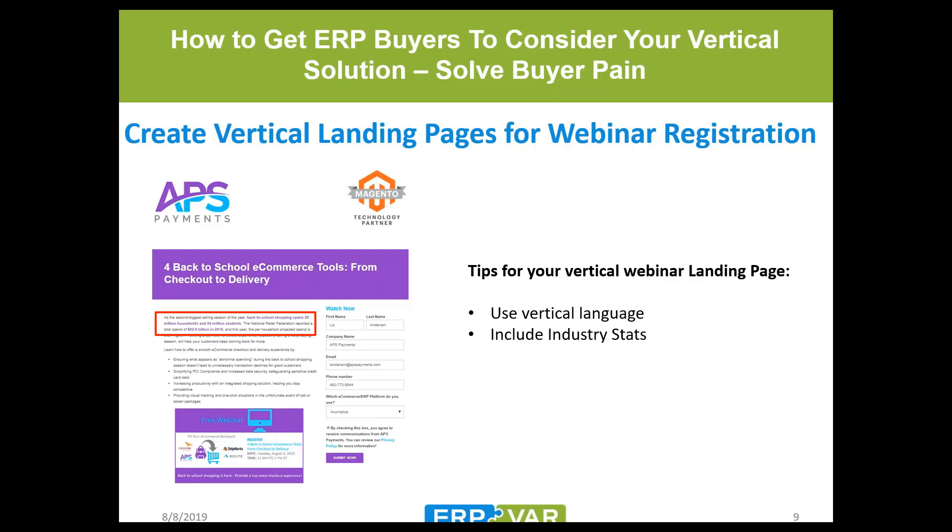Here's an example landing page the CTA would go to. They repurposed the industry name — 'e-commerce' is listed prominently. They also include industry stats: the back-to-school season is the second largest shopping season, with 28 million households and 54 million students spending around $83 billion. These are stats people in this industry pay attention to. The visual and CTA carry over from the email to the landing page so visitors know they're in the right spot. Carry graphics through your CTA, email, and landing page for consistency.